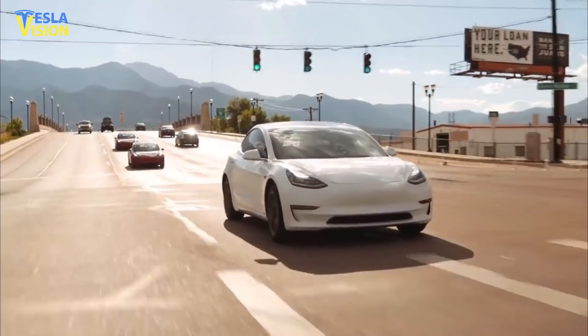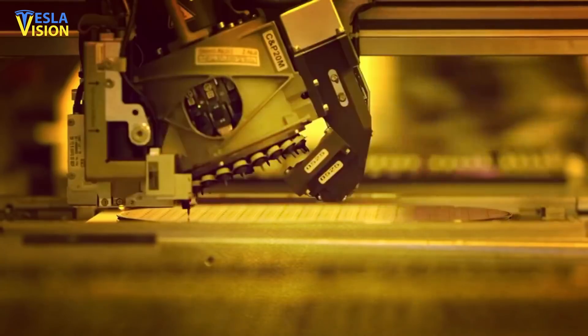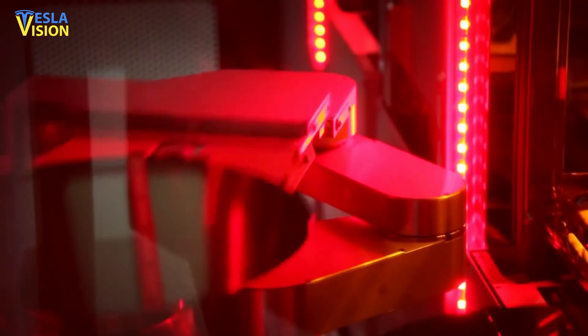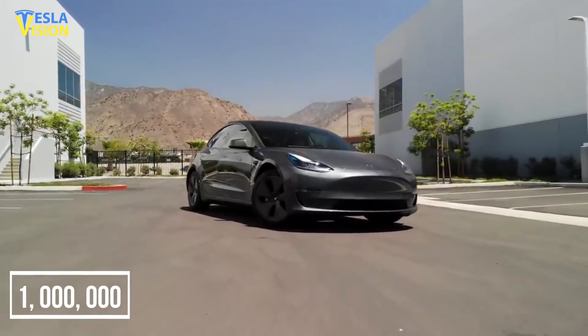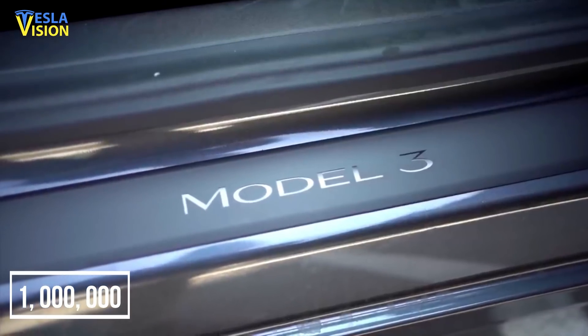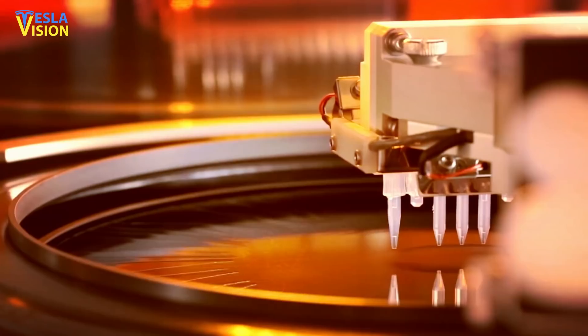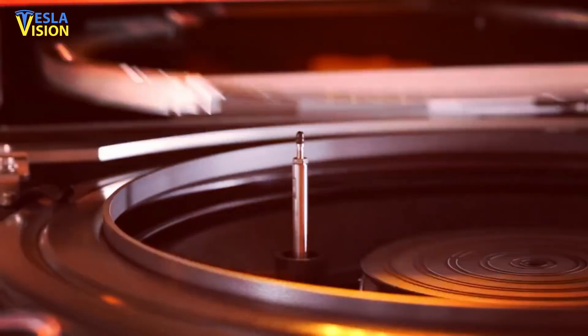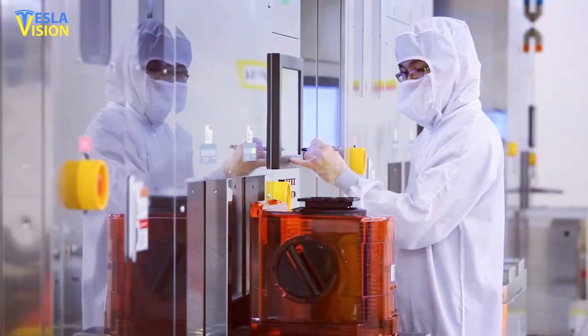Because the Tesla Model 3's main driver uses all silicon carbide modules, it has paved the path for silicon carbide's widespread deployment. Model 3 has sold approximately 1 million vehicles globally and has been named the world's best-selling model for 3 years in a row, demonstrating that silicon carbide power components in electric vehicles have no limitations in terms of innovation, industry, or marketplace.